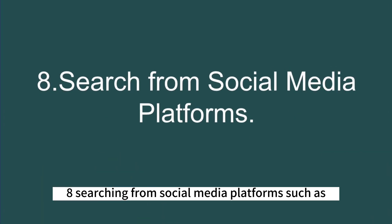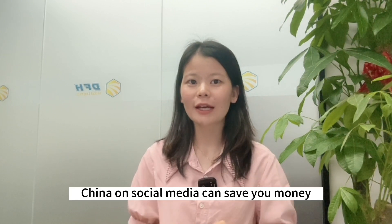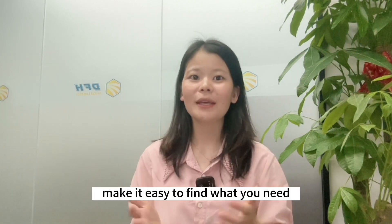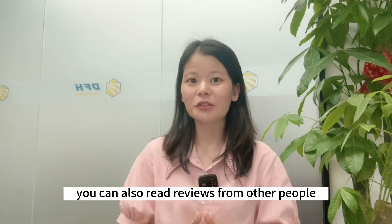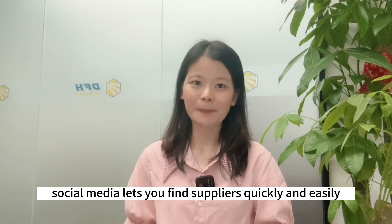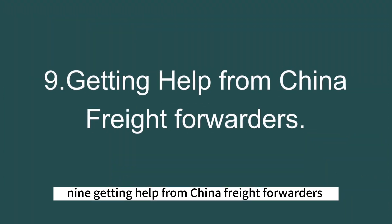Eight: Search from social media platforms such as LinkedIn, Facebook, Twitter, and other social media you use daily. Finding suppliers from China on social media can save you money because China has low manufacturing costs. Social media has many Chinese suppliers with different products, making it easy to find what you need. You can talk to suppliers easily through messaging or chat, and read reviews from other people who have used these suppliers. Social media lets you find suppliers quickly and easily, but be careful of scams or unreliable suppliers — it's important to check them carefully before making a decision.